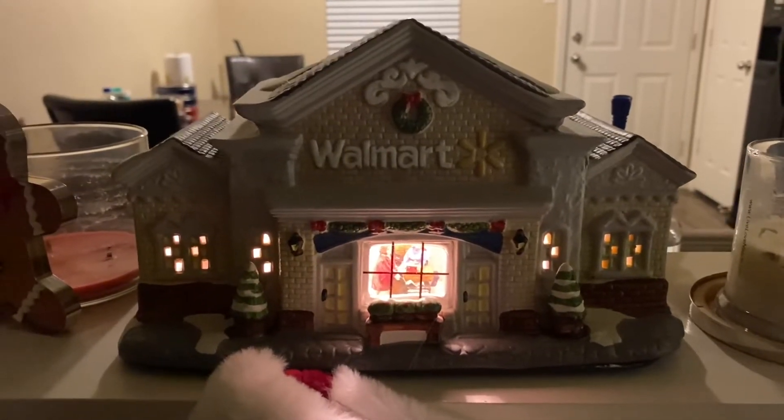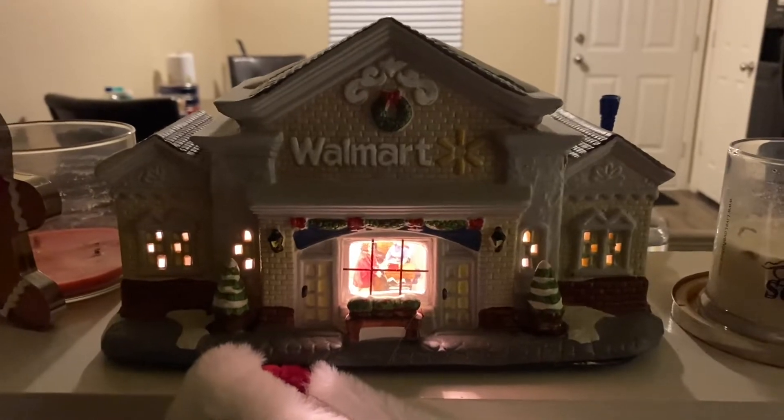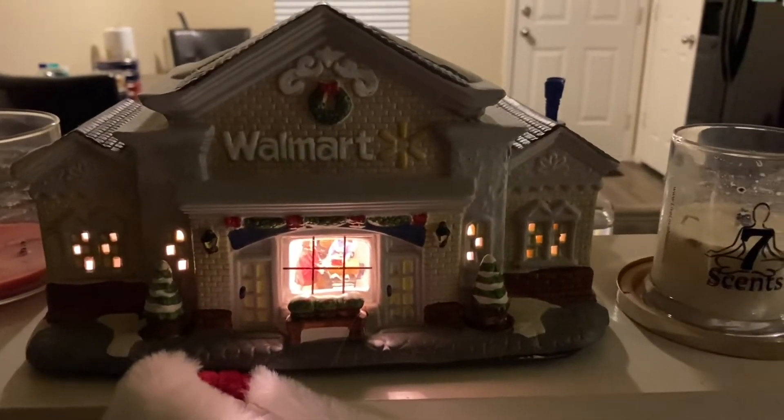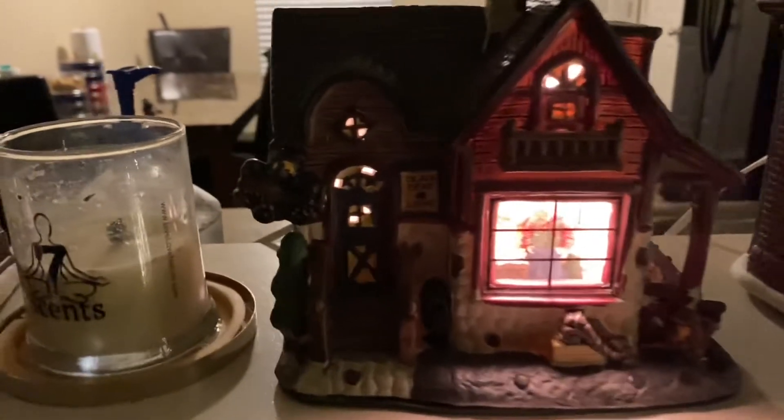I do believe they make a Sam's Club one, and if I can get my hands on that he'll get that one next. So this is the one from 2017. Okay, this is the one from 2018 — this one is called the Black Bear Lodge. I'm going to zoom in there.